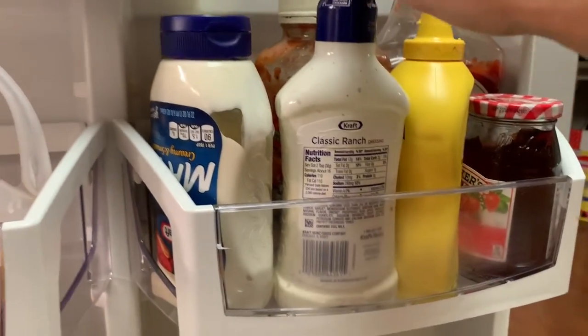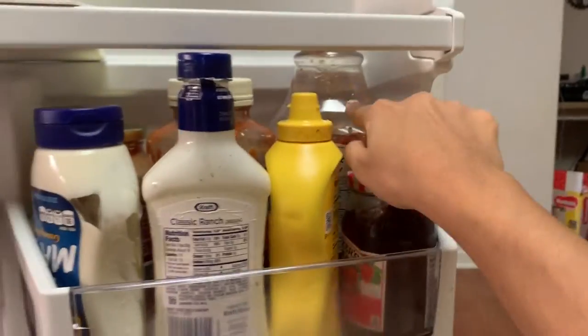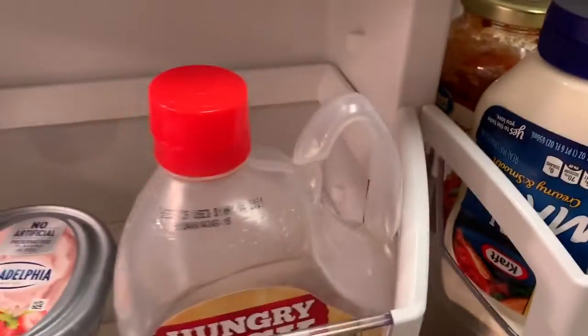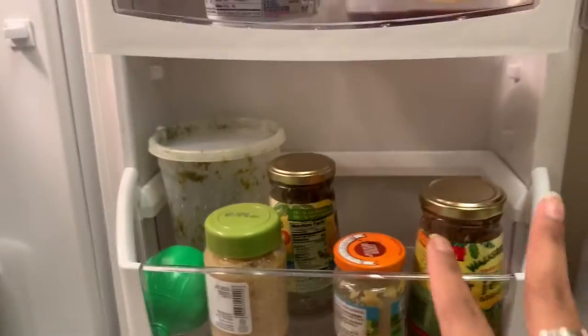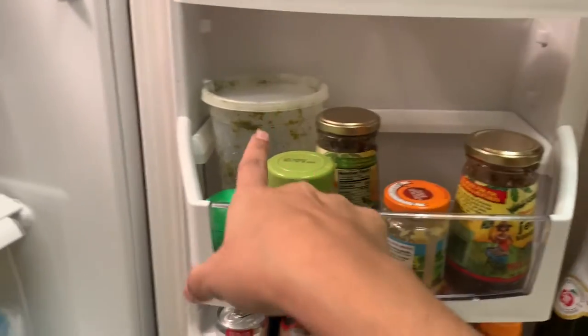We got cinnamon and brown sugar syrup, we got some mayo, some ranch, some mustard, some jelly, ketchup, Prego sauce — I believe that is — and another one. Then over here we got a jerk seasoning, a minced garlic, and a homemade seasoning.